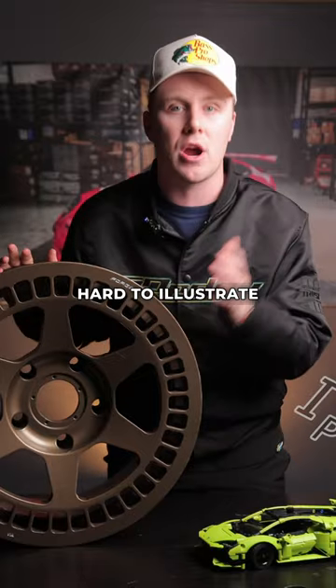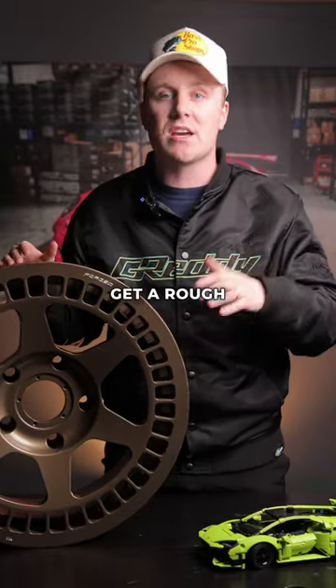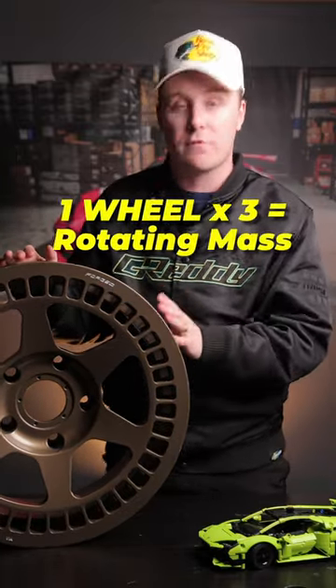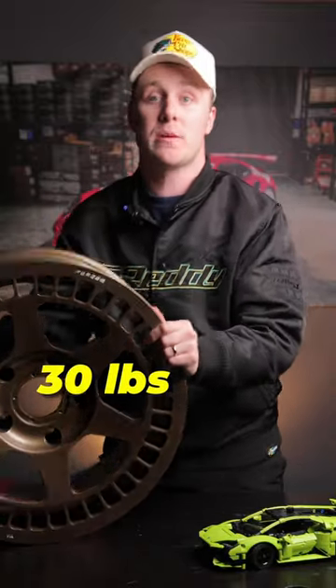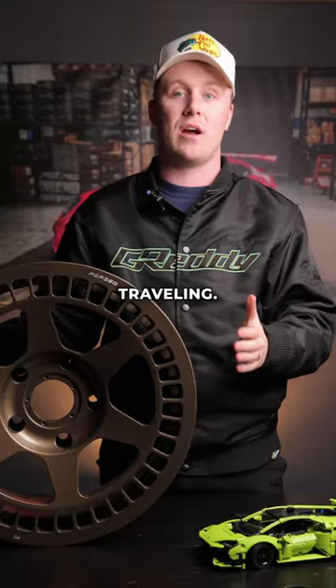This is hard to illustrate in one minute because there's a lot of math involved if you want the calculation to be perfect, but you can always get a rough estimate by multiplying the weight of your wheel by three. So if you have a 30-pound wheel, the rotating mass on your wheel will be around 90 pounds, depending on how fast you're traveling.